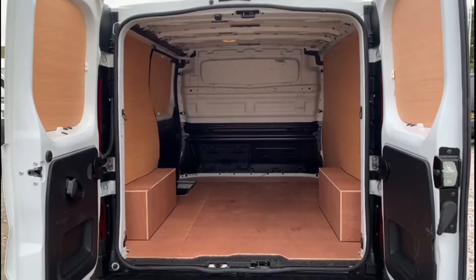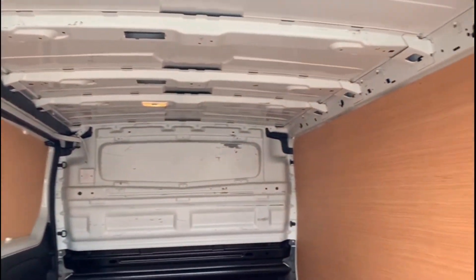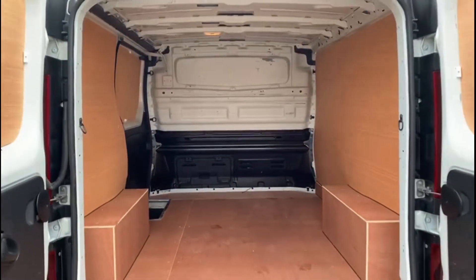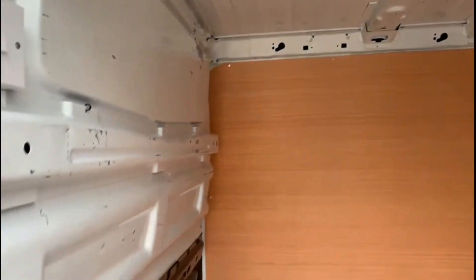The rear has all been lined and there's a bulkhead with rear lighting too. It's the L1H1 short wheelbase, low roof — a clean tidy rear. Coming around to the side, same thing from this angle: clean and tidy, and everything works as it should.